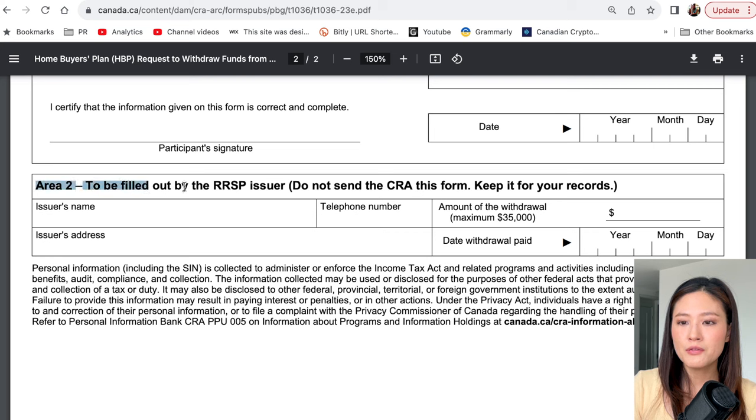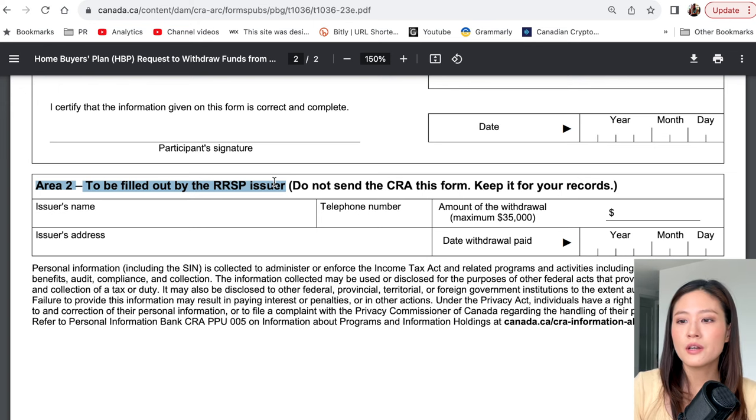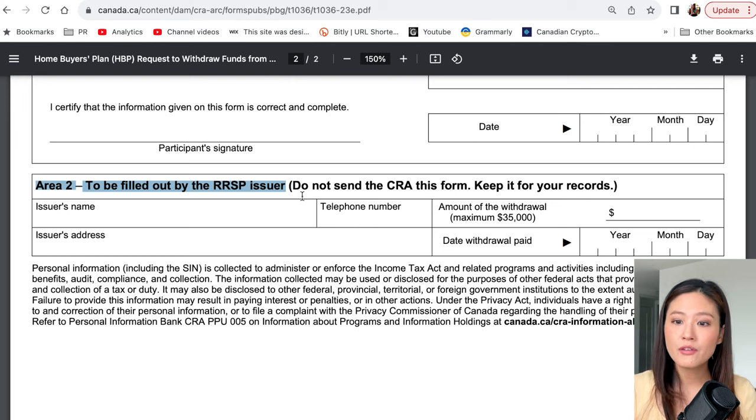This form is given to your financial institution — for example, your bank — not to the CRA. Keep in mind that the CRA can from time to time contact you to ask for supporting documents, so answer all questions truthfully and correctly. Some institutions require the paper form, but others like online institutions such as Wealthsimple — which is where we had our RRSPs — have the whole process online, where you just click through a questionnaire to answer these exact questions.